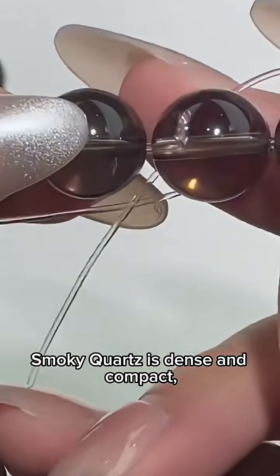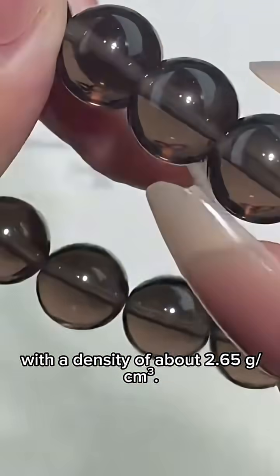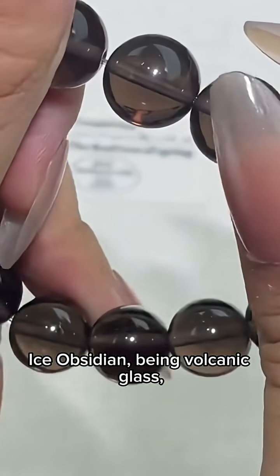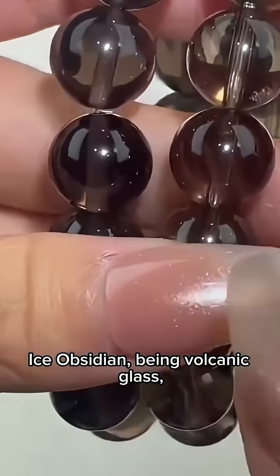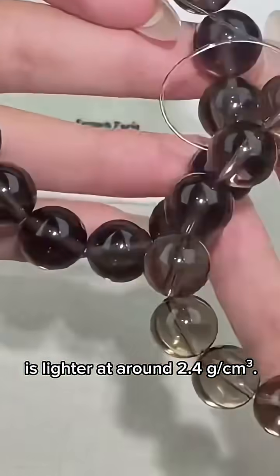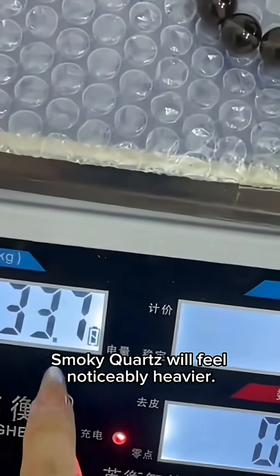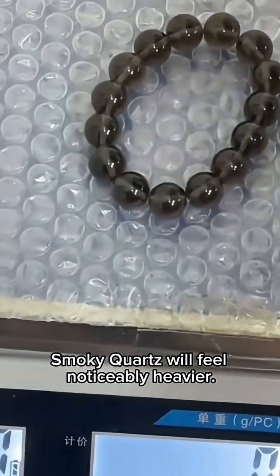First, weight. Smoky quartz is dense and compact, with a density of about 2.65 grams per cubic centimeter. Ice obsidian, being volcanic glass, is lighter at around 2.4 grams per cubic centimeter. So for bracelets of the same size, smoky quartz will feel noticeably heavier.